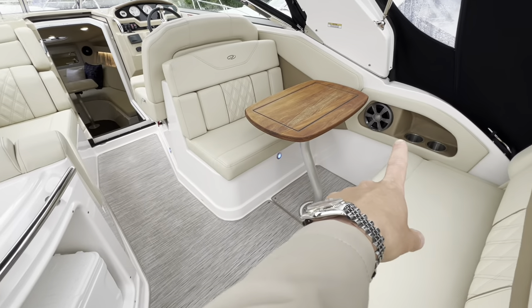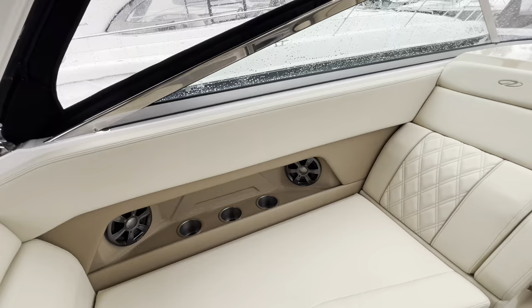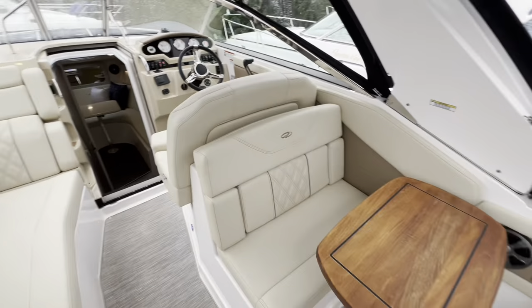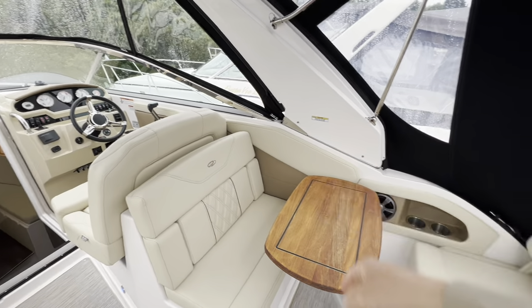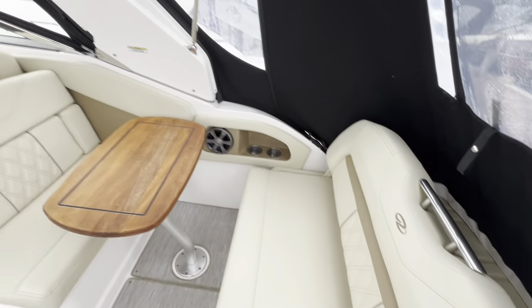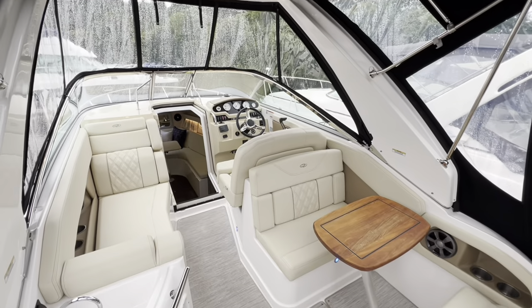There's a Fusion stereo system upgrade with a high-quality HQ sound system, and more speakers down below. Look at the quality of the finish — you've got diamond stitching throughout, all of your upholstery is double stitched, and it still presents like new.